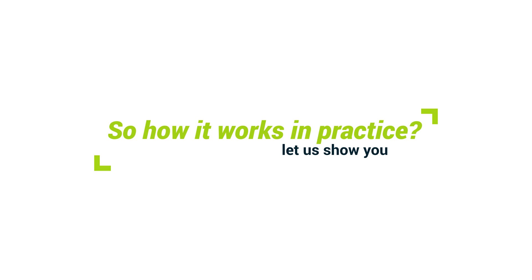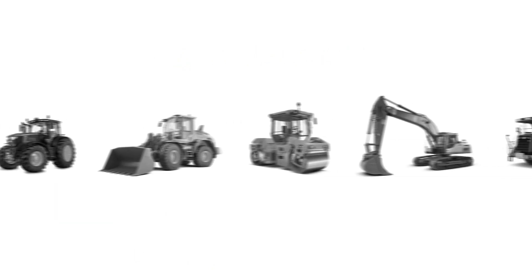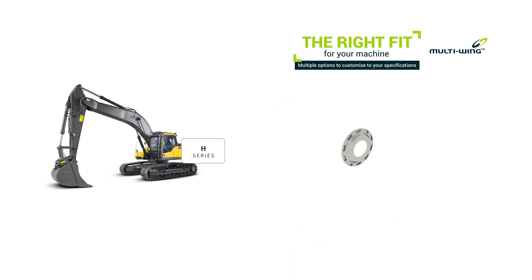So how does it work in practice? Let us show you. First, we choose your application — for example, perhaps an excavator. Let's find the right fit for your machine. We have multiple options to customize to your specifications.